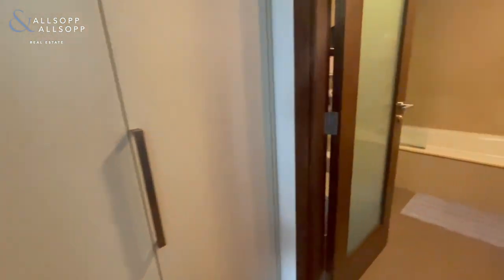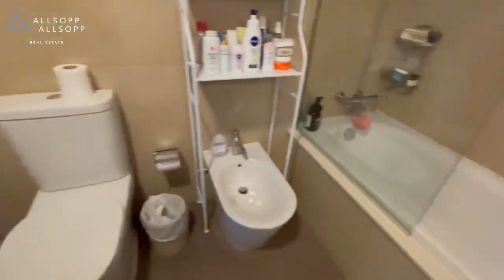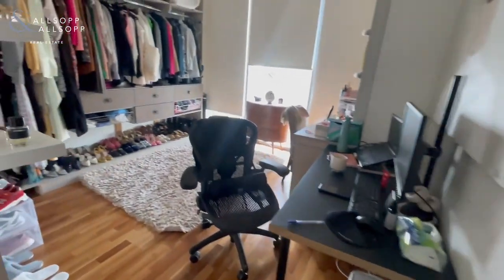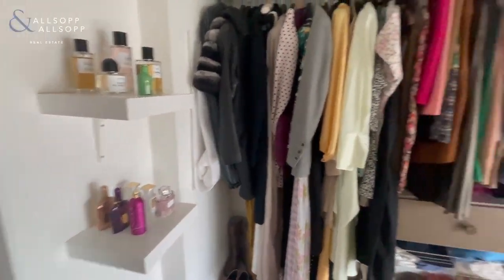Through to the second bedroom — ensuite bathroom again, plenty of space. Currently being utilised as a walk-in closet, however this can be changed back to a bedroom.